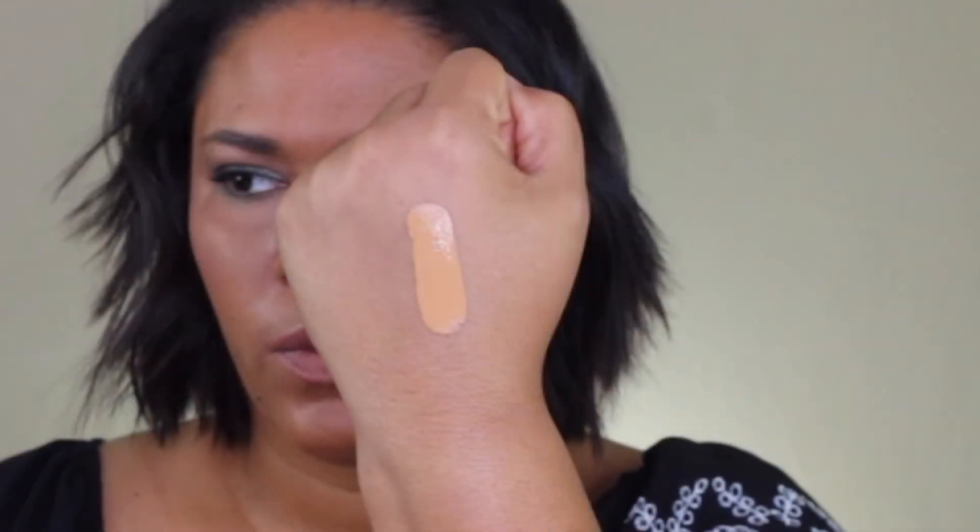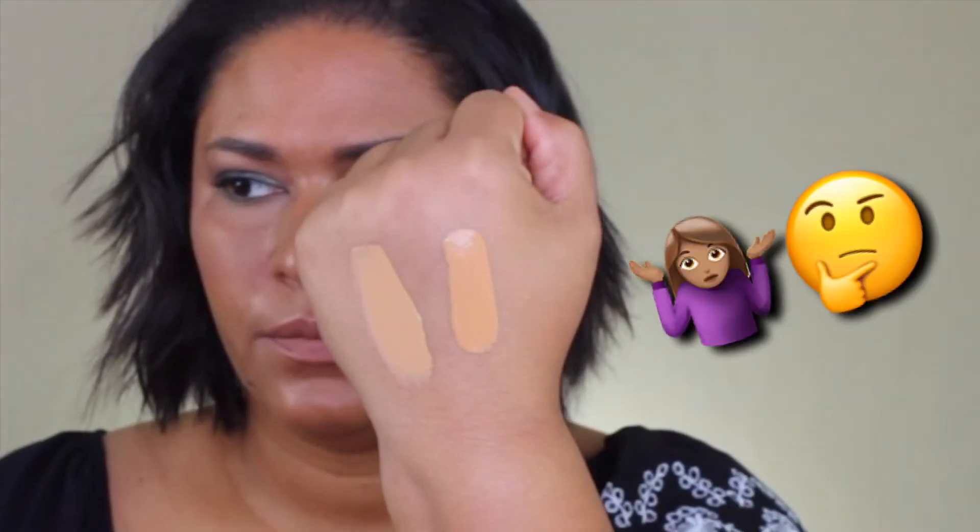So here's shade 135 and here's 115 — Medium Dark, mind you, both labeled Medium Dark. One looks super yellow and they're really just not working for me. It's disappointing because I really really want to wear this foundation.